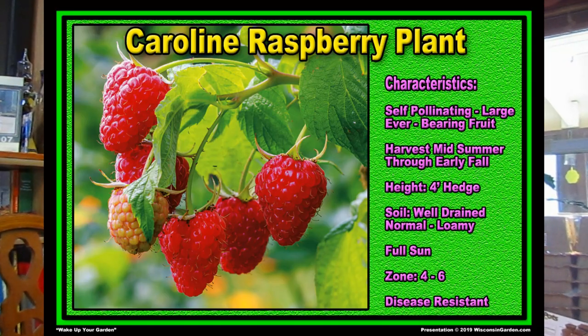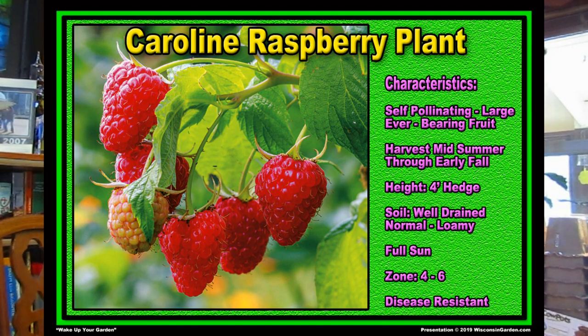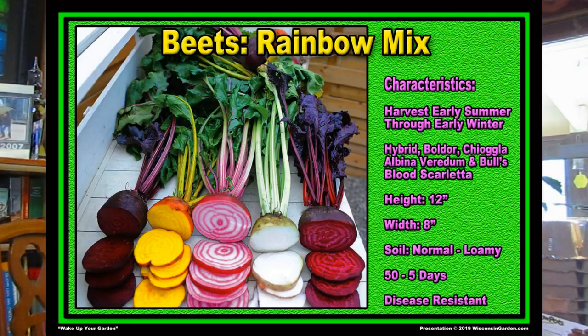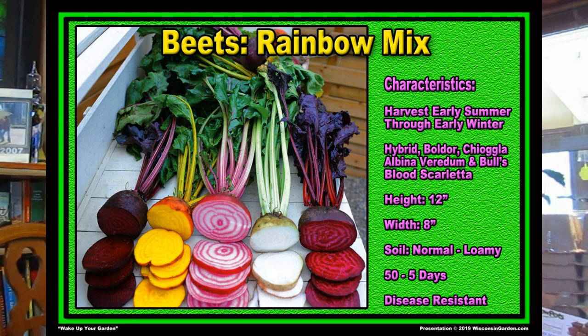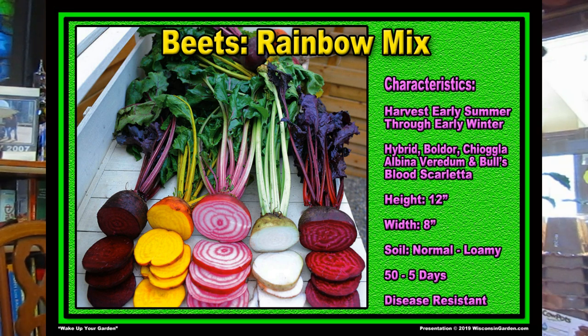We've often grown raspberries but wanted to try this one — Carolyn Raspberry. It has the largest fruit you can get, with bushels of flavorful scarlet berries. It's an ever-bearing self-pollinating variety that supposedly starts in June and will continue producing berries until winter. It gets four feet tall and is disease resistant. We've tried growing beets before and the deer have eaten them, so we're going to be careful. This is a Rainbow Beet Mix — five different kinds of beets all with different colors, each with its own flavor and sweetness. Smaller is better if you want tenderness.